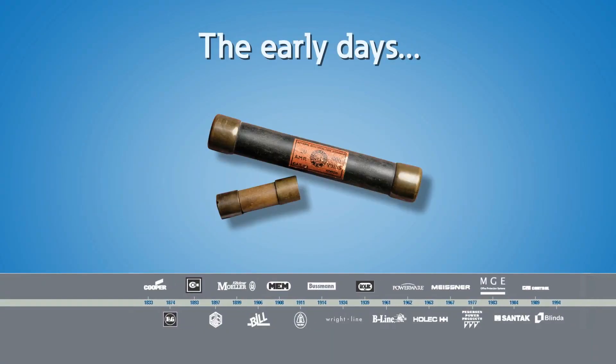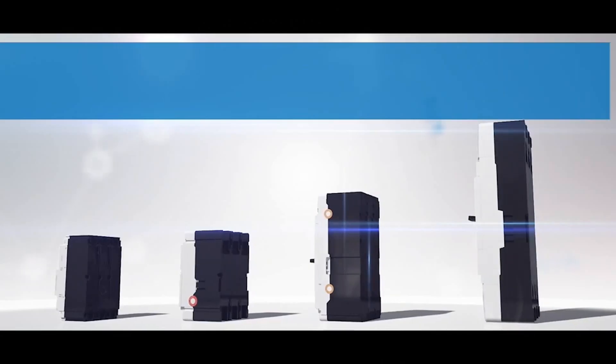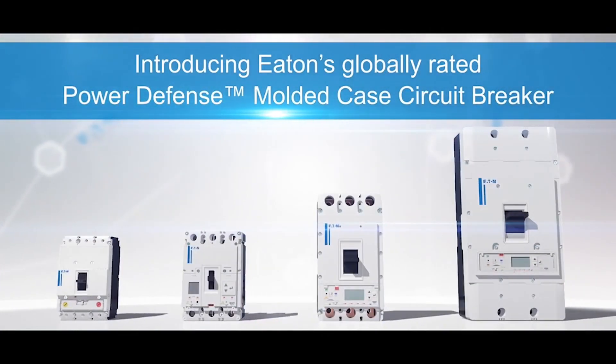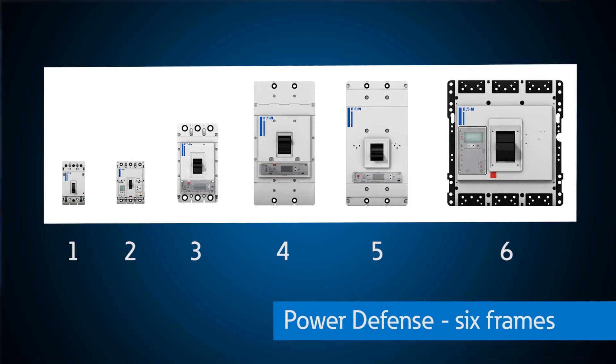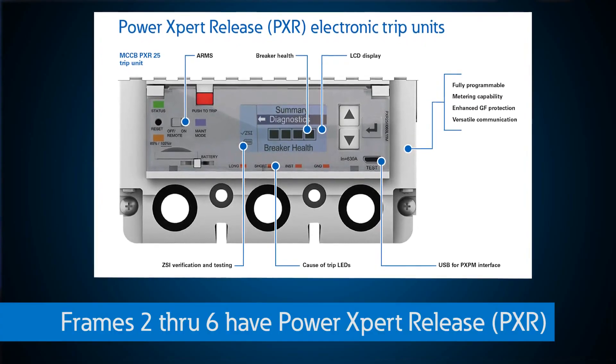Eaton has been on the front lines of circuit protection technology for the last century, and as today's technology has a growing need for solutions smart enough to both capture information and share it effectively, Eaton has continued to innovate by launching our most state-of-the-art line of multi-case circuit breakers called Power Defense. Power Defense is made up of six frames, all globally rated to service our customers in every major market across the world. Frames two through six take advantage of the Power Expert release, or PXR electronic trip units, loaded with features to maximize safety, reliability, and efficiency in any system. The range of features among the PXR trip units varies between four different styles.